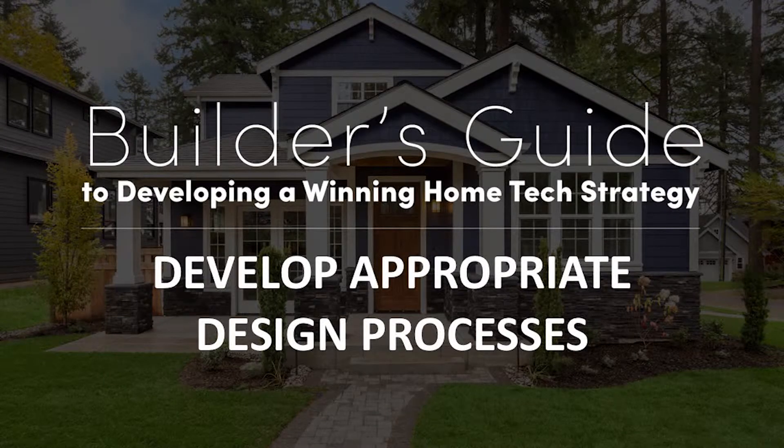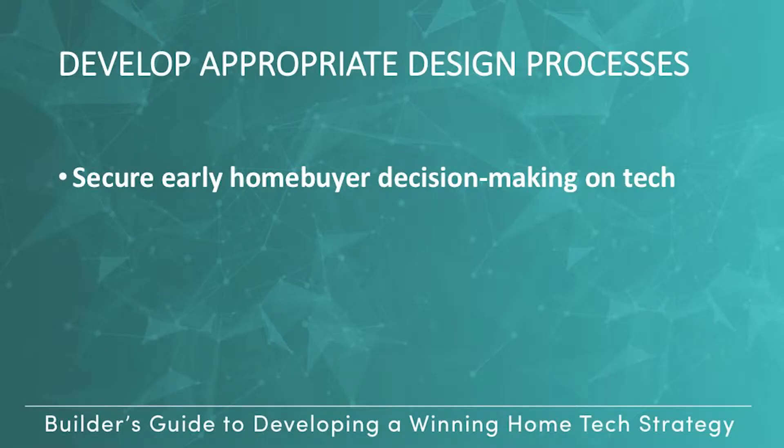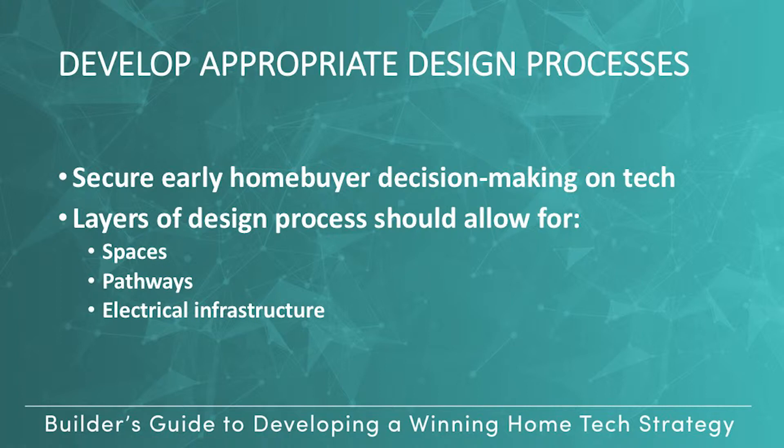Tech that is designed into homes early looks better, works better, and is more profitable for builders and trade partners. Make sure you have the processes that secure early homebuyer decision-making on tech, and that the layers of your design process allow for the spaces, pathways, and electrical infrastructure that enable seamless tech implementation.